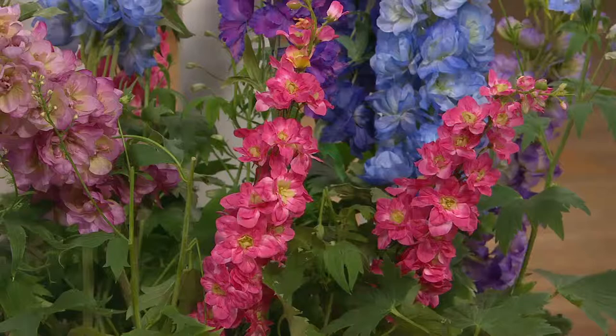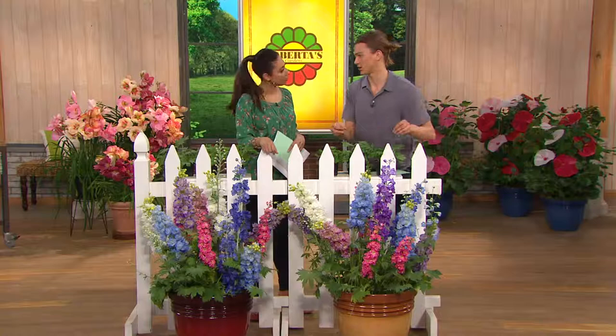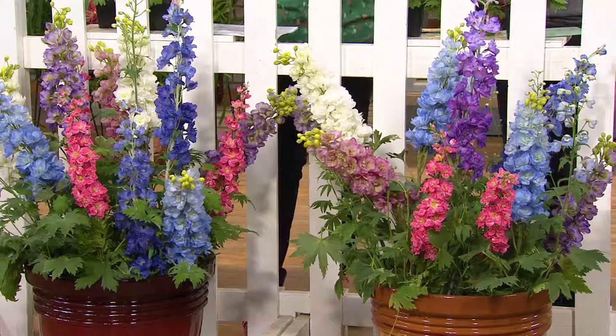Yes, because every year they get better and better. Exactly, because these delphiniums are really special. Most perennials do not have this feature — these have the ability to self-seed naturally. It means that they actually release little seed pods at the end of the season, and the seed pods will sprinkle around your garden, and they'll naturalize, bringing you even more flowers every single year.